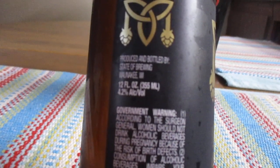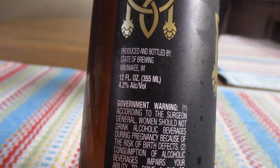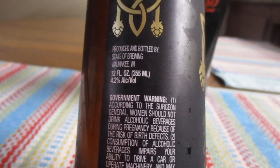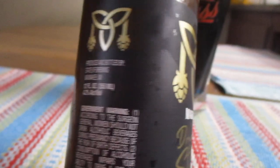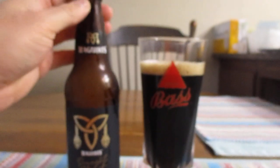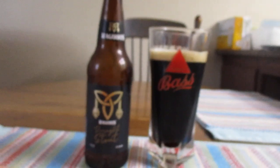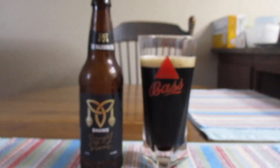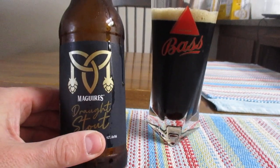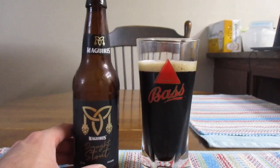Produced and bottled by State of Brewing, Milwaukee, Wisconsin. And again, 12 ounces or 355 milliliters if you like the metric system. I purchased this at Aldi. Here in the United States, Aldi has some really unique stuff. And I think it's the black on the bottle that's causing the camera to go haywire a little bit.